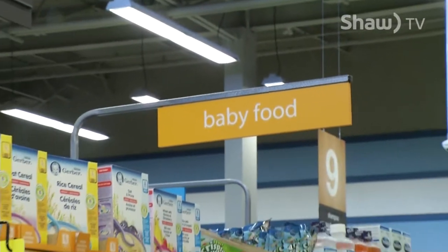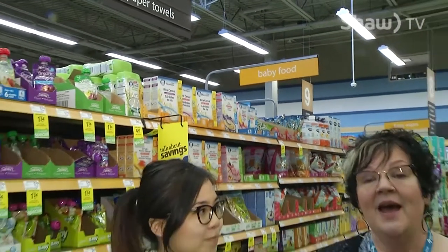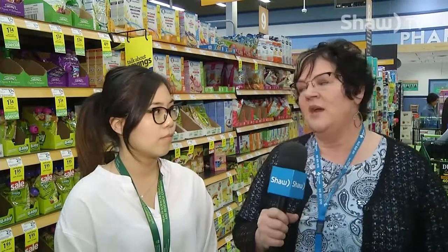Hello, welcome to Health Matters. I'm Sherry Gallant with Alberta Health Services and we're starting off our show today with Stephanie Nguyen. She is a dietetic intern working with public health here in Lethbridge. We're in a local grocery store and we're going to show you some things that you may be aware of, but we might also blow your mind a little bit. We're going to talk about infant and toddler nutrition.